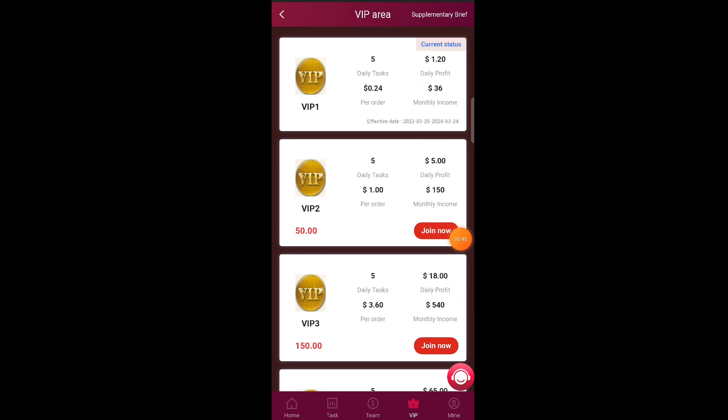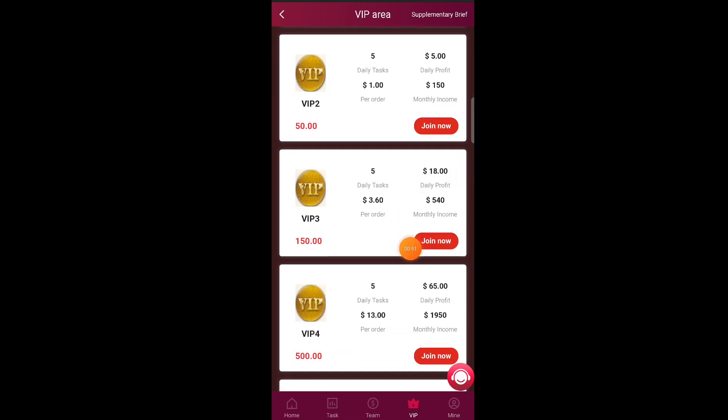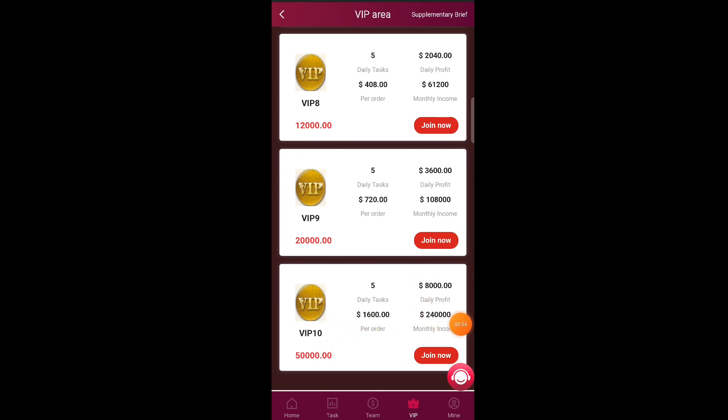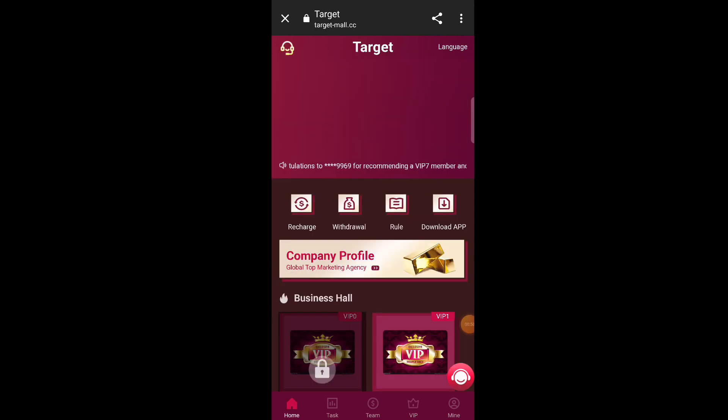Now I'll tell you how to earn money through this website. There are two methods available: the first is with investment, and the second is without investment. I will tell you both methods in this video, so watch till the end.